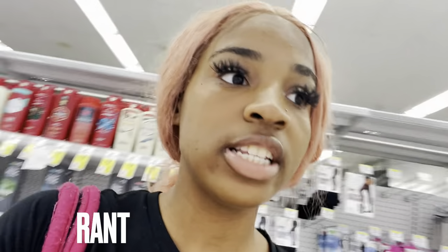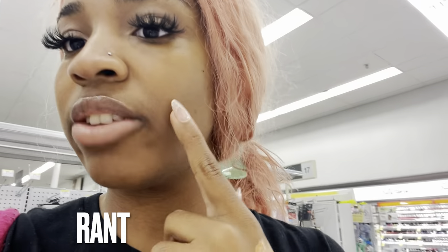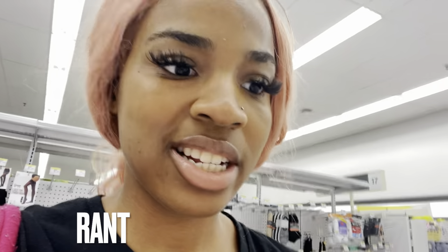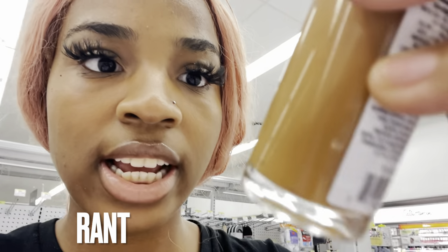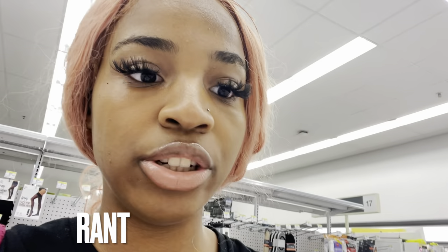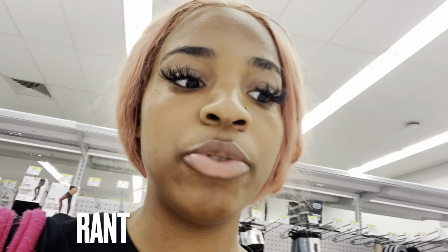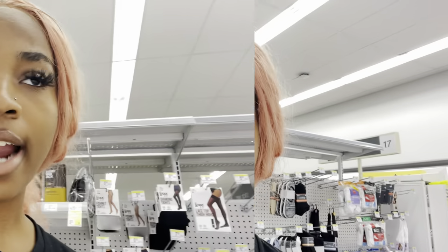This is Milani 2-in-1 Foundation and Concealer. I would probably try this because it doesn't feel super oily or super dewy. It doesn't say it's matte but I do like it a lot - it feels lightweight. I don't know if I like it better than Maybelline but I definitely don't hate it. For a 2-in-1 foundation and concealer, it shouldn't be super oily or super liquidy - and this one hits the right notes.